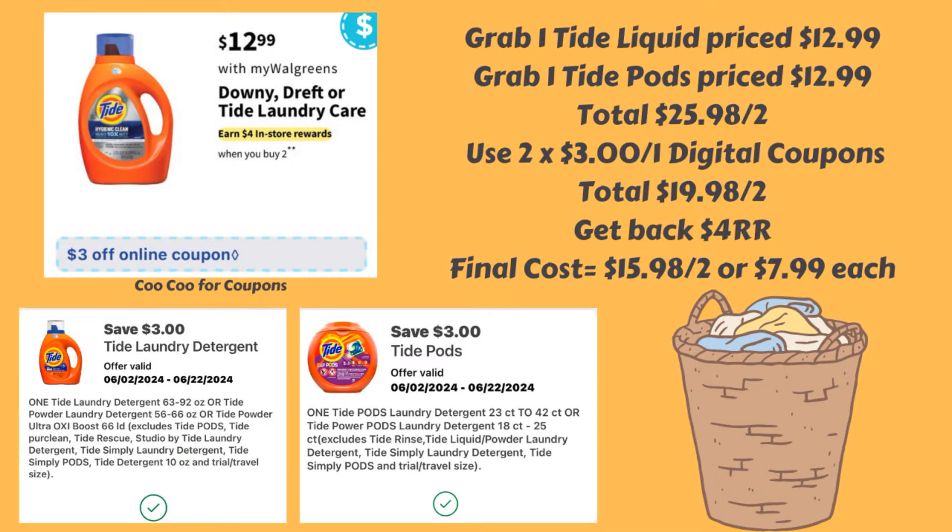Next up we have a deal on the Downy, Dreft, or Tide laundry care. They are going to be $12.99 and they're going to be buy two and earn a $4 register reward. So what you could do is grab one of the Tide liquid at $12.99 and one of the Tide pods also at $12.99, for a total of $25.98.